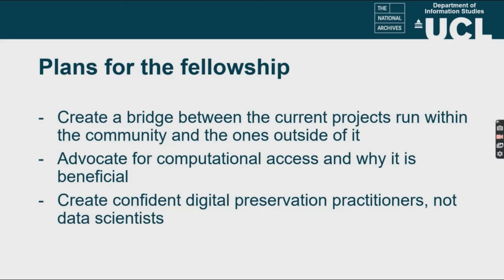Another important point is that I would like to advocate for computational access. More and more archives are seeing it as a way of accessing material outside of the catalogue, but don't always see why it would be beneficial to them. I would like to make them understand why it's important. A key insight from running the Machine Learning Club with my colleague is that it's not necessarily about making all archivists into data scientists, but more about creating confident GLAM co-workers who are able to join these conversations and understand what computational methods could mean for them.